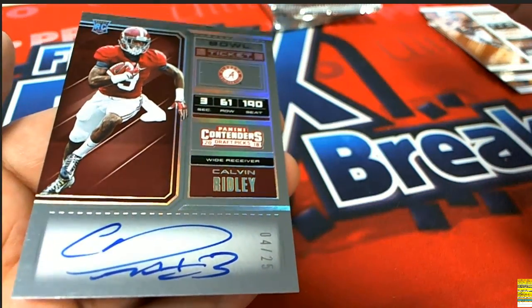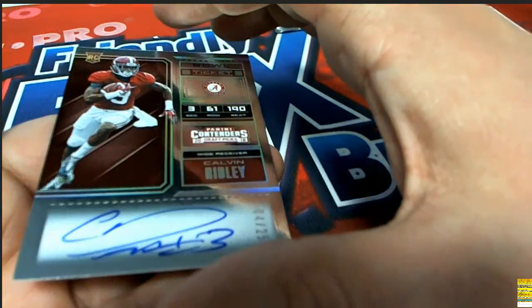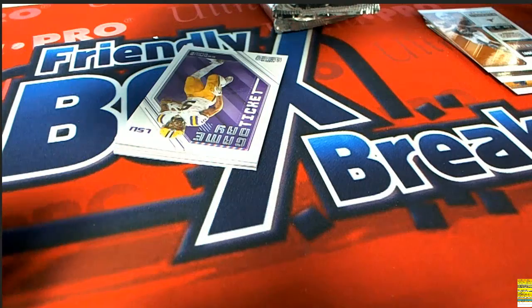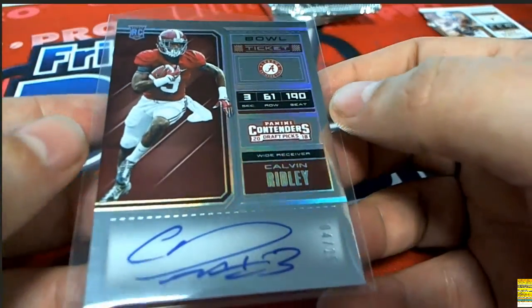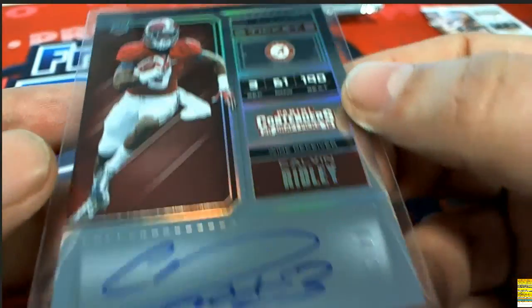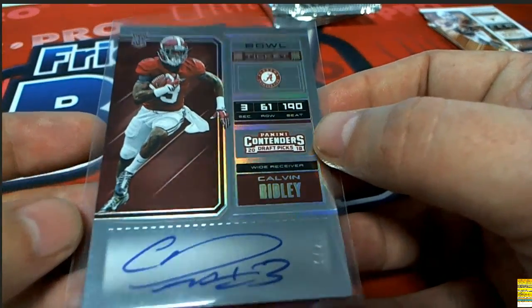Number four of 25! Oh my, would you look at that - a very beautiful looking signature. Oh my gosh, what a great hit! And this is in perfect pristine condition. I don't see any blemishes anywhere to speak of. That is four of 25 - just a great hit. Congratulations in the break!